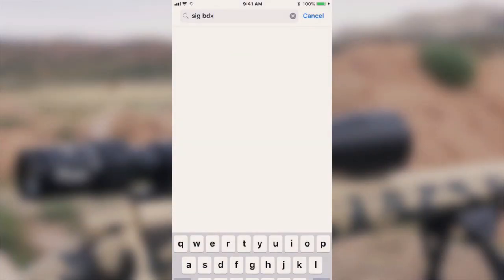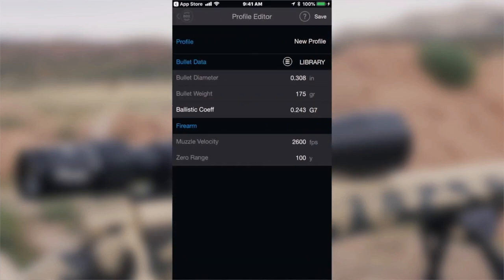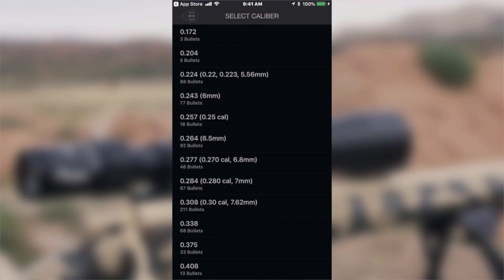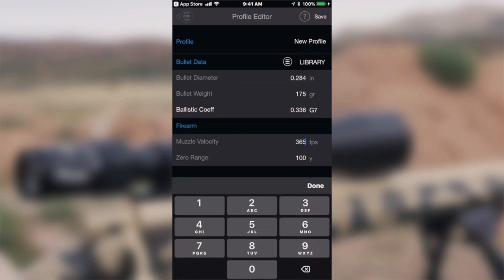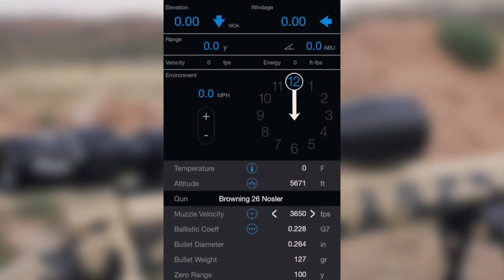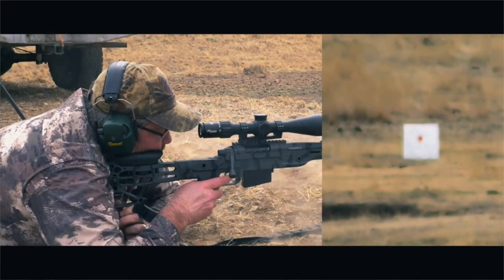Pair these binoculars with the free SIG Ballistics app on your smartphone and you will have 100% pure corrected data. You can store up to 25 different rifle and bullet combinations in the app — great if you're a guide or just do a lot of shooting with different rifles and setups. It has G1 and G7 ballistic support, and it also takes into consideration atmospheric conditions like barometer, altitude, and temperature. This provides truly corrected data for your shots, something only offered on range-finding binoculars well over double the price of these.